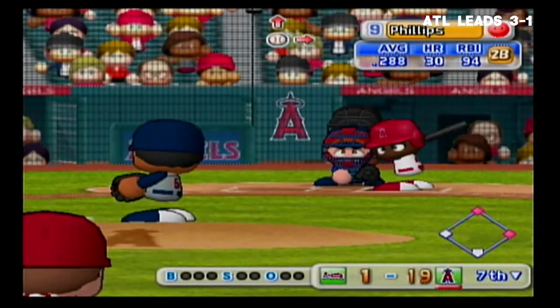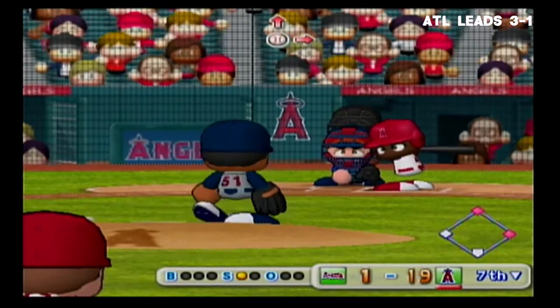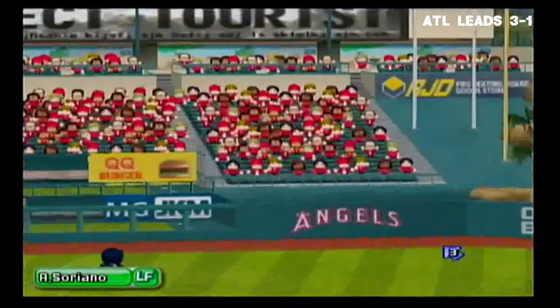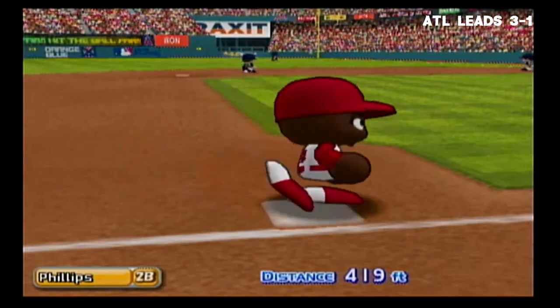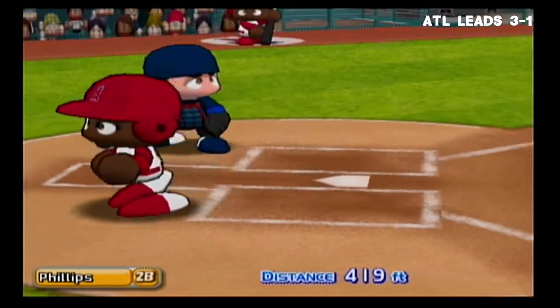Brandon Phillips has had a double already in this game — this is his fifth at-bat. Outside corner for a strike. It's going deep into left field — this one is ripped and it is carrying. This is one incredible lead for the Angels. And he touches home plate after circling the bases.